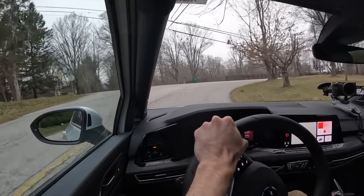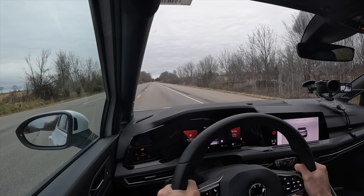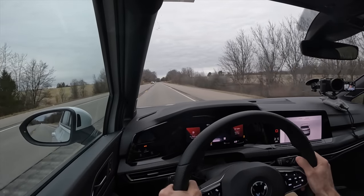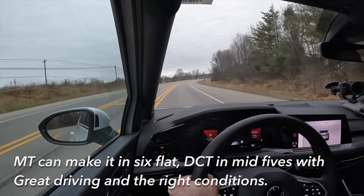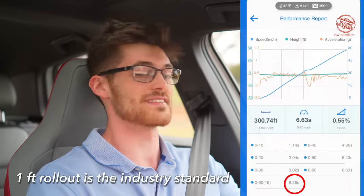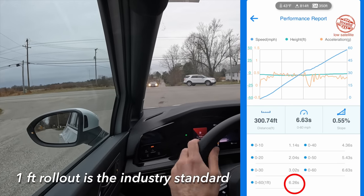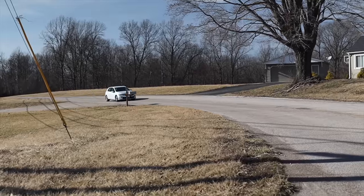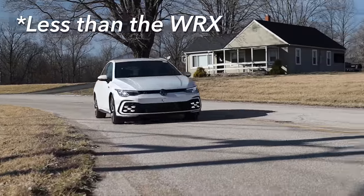The gear ratios seem a little bit taller than in the WRX, which made the acceleration test interesting. Fighting traction in the cold weather, I got 6.3 seconds — about 0.2 seconds away from what I got with the DSG. Once you get up to a little bit of speed, it really rockets off. This has a lot of torque, and the throttle response lag is just a little bit less than the GTI.